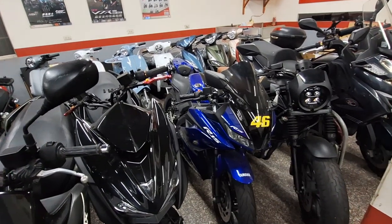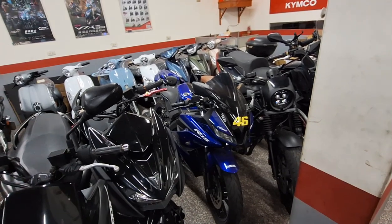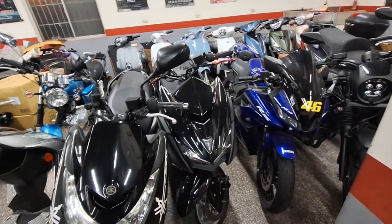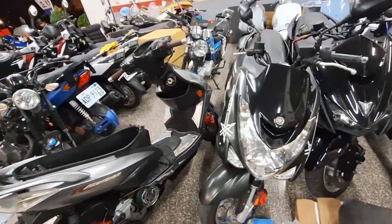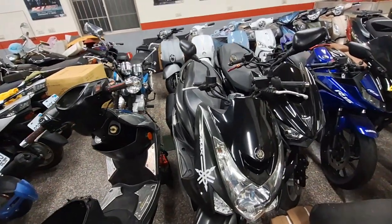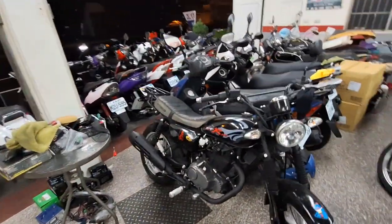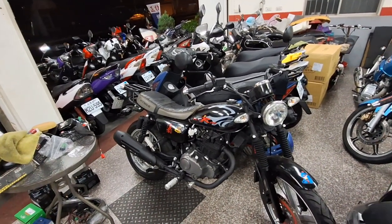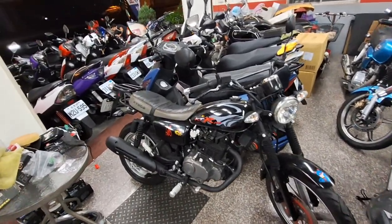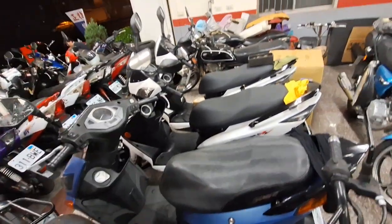R15 ada, tahunnya 2019, kilometernya 11.000, harganya 70.000. Ini 2018 untuk Force, kilometernya 22.000, harganya 60.000. Ini ada S-Mac, S-Mac diangkat 40.000, ini 2015, kilometernya 15.000. Ini ada KTR 150cc, tahunnya 2012, kilometernya 8.000, barangnya cakep, harganya 30.000. Untuk yang ini sudah sold out.